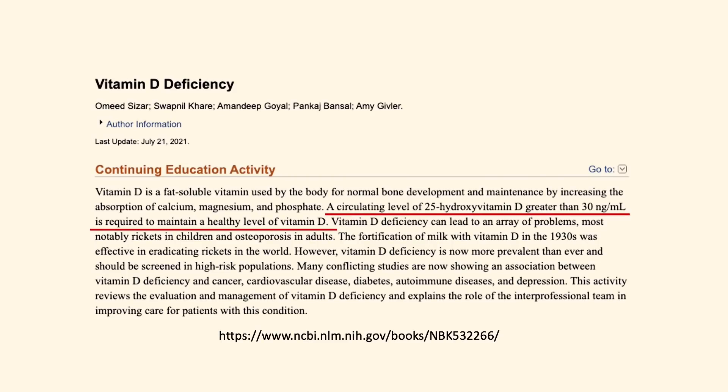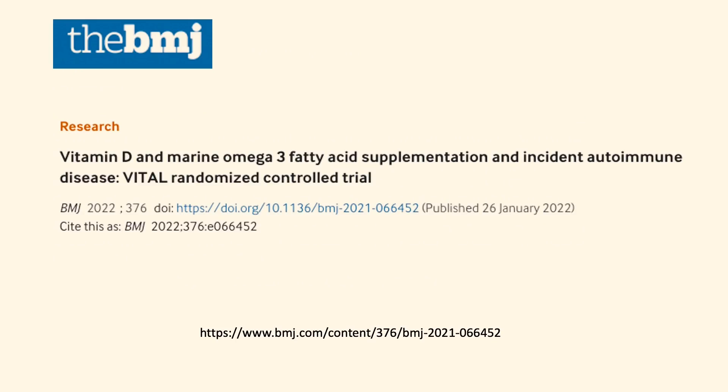Other research has established that the human body needs a minimum of 30 nanograms per milliliter of vitamin D in the blood to maintain a healthy level. A different recent study published on January 26, 2022 in the British Medical Journal showed the beneficial effect of vitamin D through a 5-year, randomized, double-blind, placebo-controlled trial.